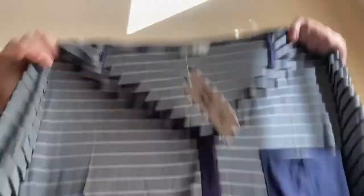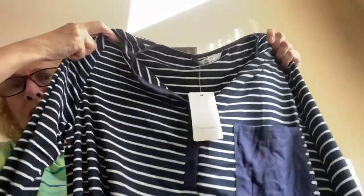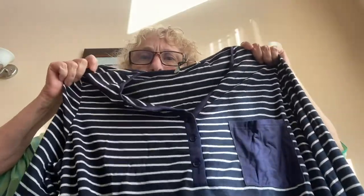First I'm going to show you the first Amazon one. It's by Ekoaer — E-K-O-A-E-R — of course made in China. This is how it looks: it's got the long sleeves, navy and white stripe, and a v-neck with buttons.